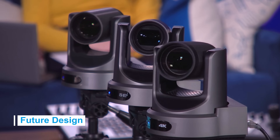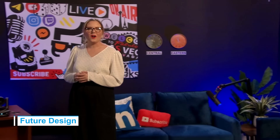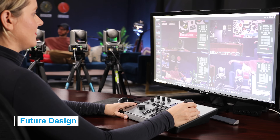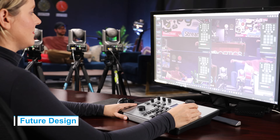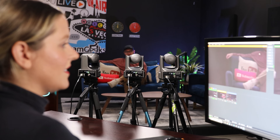PTZOptics Bundles are designed with the future in mind, integrating intelligent video production workflow with built-in auto-tracking features, allowing users to take manual control of one or two PTZ cameras while the third is set to automatically follow a subject. Discover endless control options from hardware to software, enabling you to take charge of your camera in a way that suits your workflow.